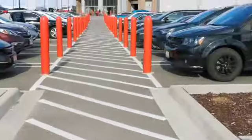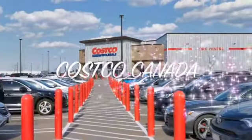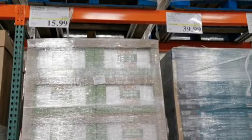Hey guys, what's up! My name is Dee and welcome back to my channel. In today's video I'll be doing my monthly Costco shop with me, and this is Costco Canada so things might look a little bit different, but this is going to be a great video so let's just get right into it.